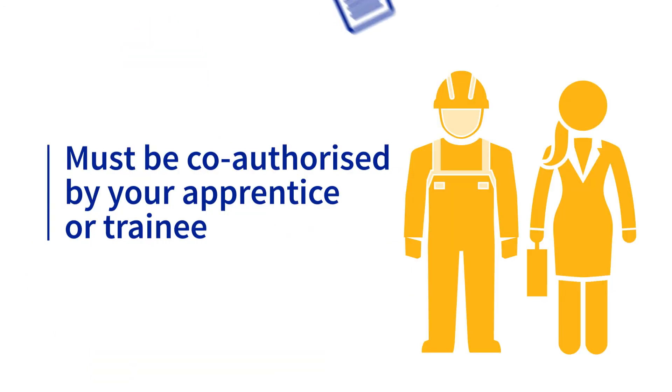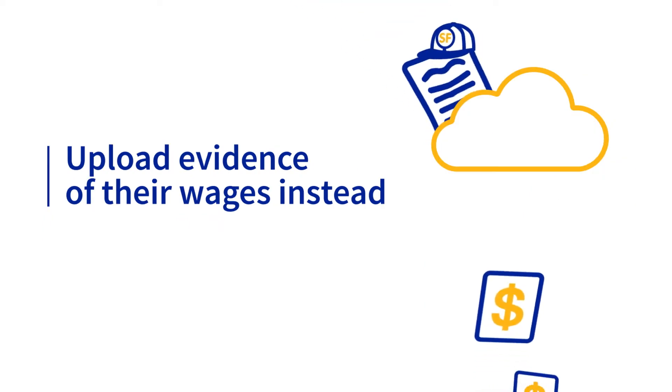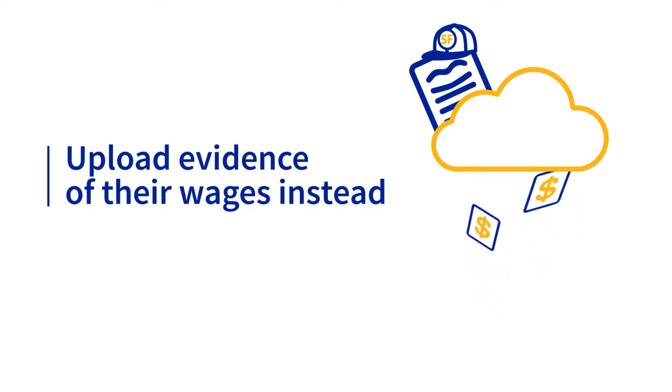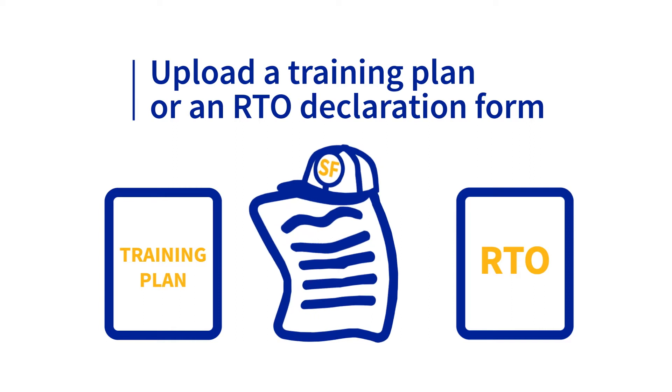The smart form must be co-authorized by your apprentice or trainee. If they're not available, you can upload evidence of their wages instead to prove they were employed at the effect date. Some states will need other documents uploaded too, like a training plan or an RTO declaration form.